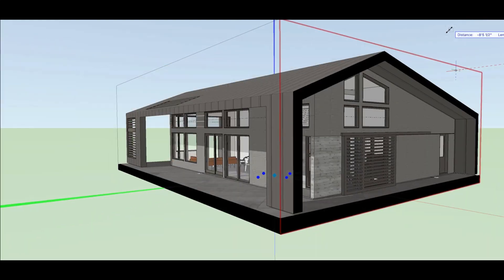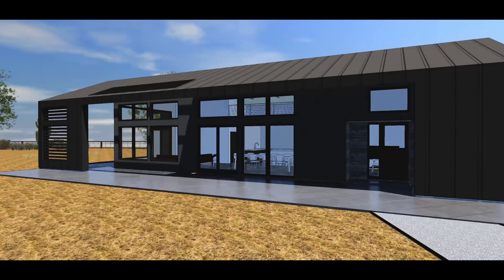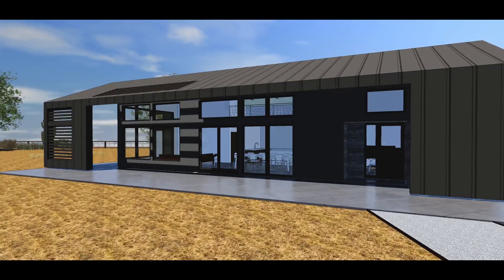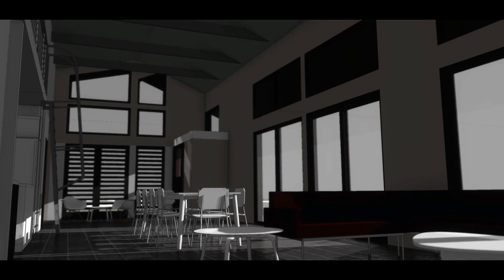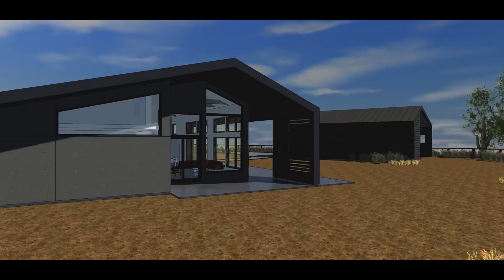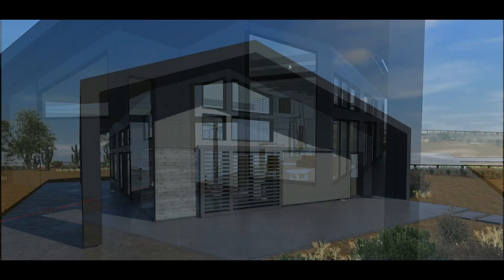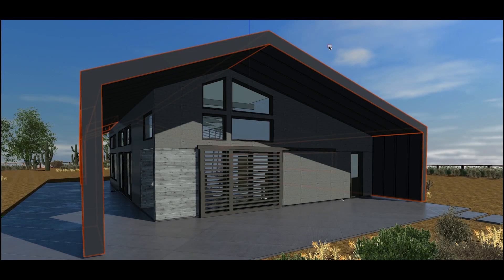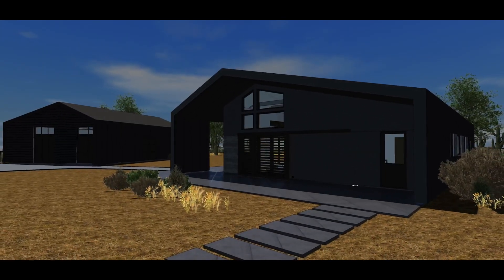It really starts with a BIM process, which we found becomes invaluable — being able to model a building in three dimensions, look at it from various angles, and then place the sun into the model to study solar angles and shading created by the placement of a window. We can move the window around in the model, change its sizing, extend overhangs at certain places, and get a very clear understanding of what that shading and sun pattern is going to be like, so we can have confidence we won't show up on a job site after it's built and realize we made a mistake.